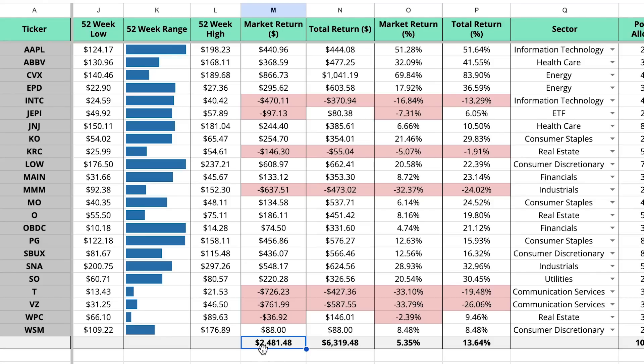If we look at the overall returns in my portfolio, I'm up about $2,500, which represents a 5.35% share price return. But if we throw dividends into the mix, I'm up over six grand, representing a 13.6% total return. Things are looking really good all across the board right now.